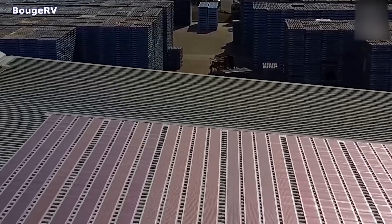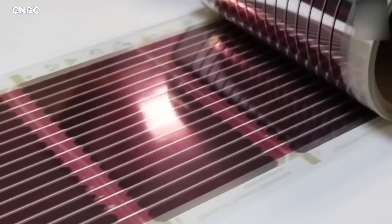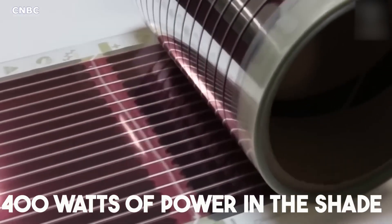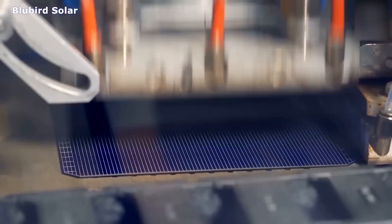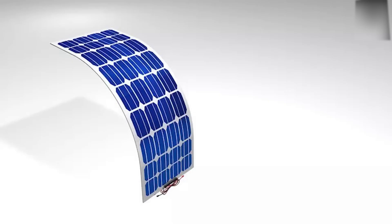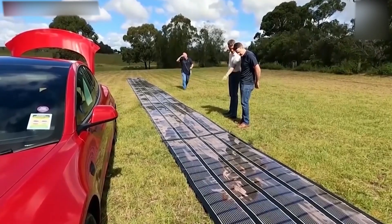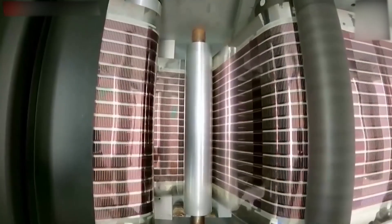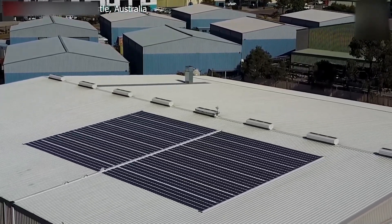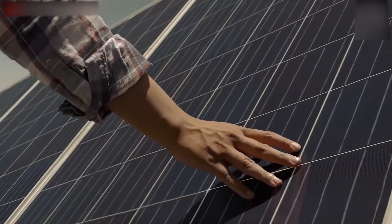A flexible 200-watt, 12-volt solar panel can produce 400 watts of power in the shade. The cells in thin film solar panels are connected using a combination of series and parallel connections, meaning that if one cell gets blocked by shade, it only affects that individual cell and the rest continue to function normally. This is in contrast to traditional solar panels, where shade on one cell can impact the entire panel's performance.